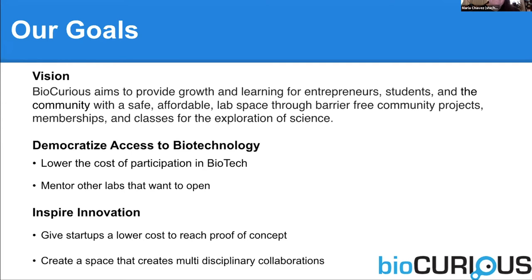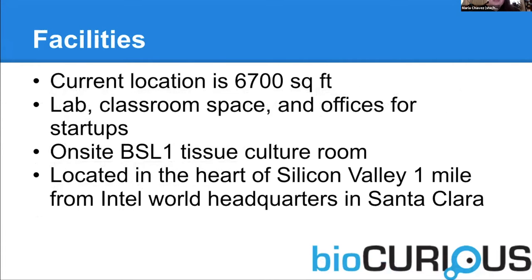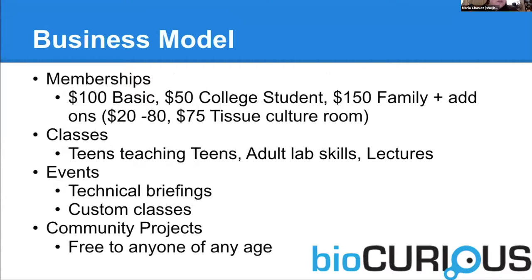Our current facilities include labs, classroom space, as well as many offices for startup companies. We do have an on-site biosafety level one tissue culture room, which is unusual for a community lab. And we're located right in the center of Silicon Valley. Our basic business model will look pretty familiar to you. We charge $100 a month for basic membership, and then there are additional fees. If you want to use the tissue culture room, you're charged an extra $75 a month. If you want access to the minus-80 freezer, we charge an extra $20 a month, because the minus-80 freezer in utility costs runs us about $200 a month for just the electrical costs.